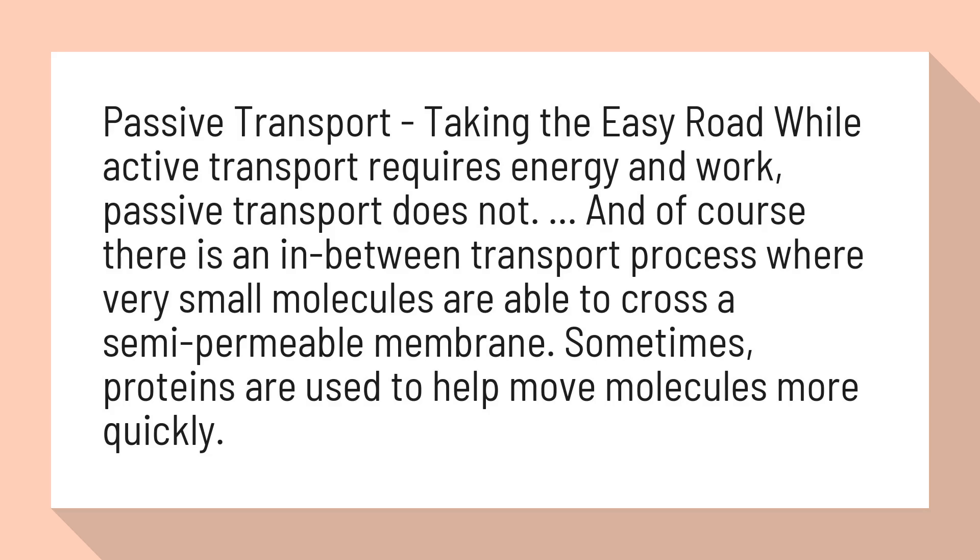There is also an in-between transport process where very small molecules are able to cross a semi-permeable membrane. Sometimes proteins are used to help move molecules more quickly.